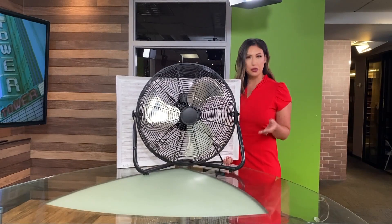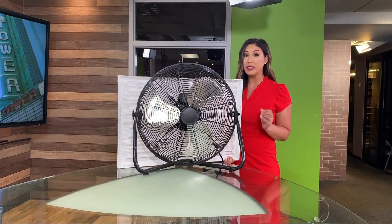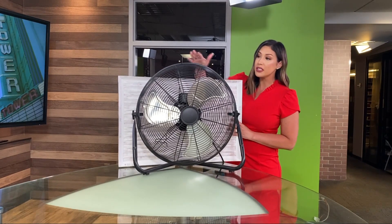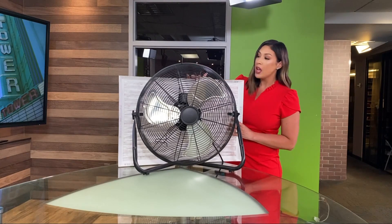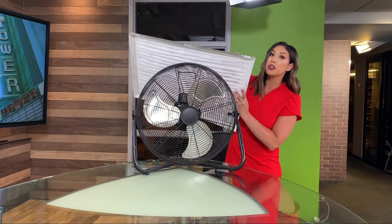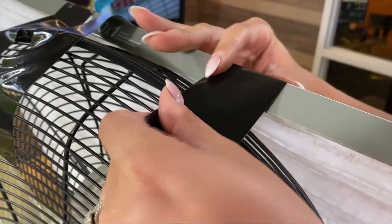Air purifiers can cost hundreds of dollars, and if you're strapped for cash, here's a good option for you — DIY style. You could take a box fan, preferably, or just a standalone home fan like this one. Grab an air filter, make sure that the arrows are pointed in the direction the air will be headed, and then strap it to the back and turn it on.